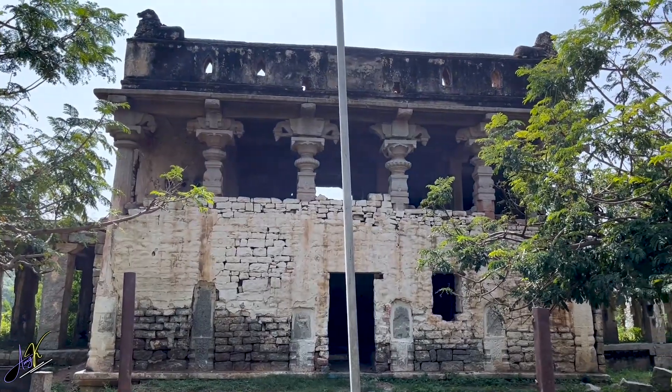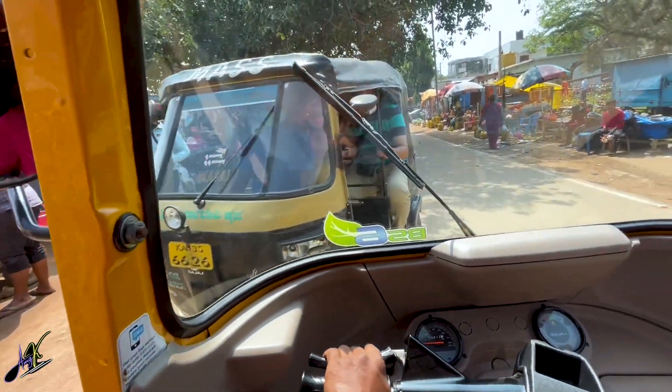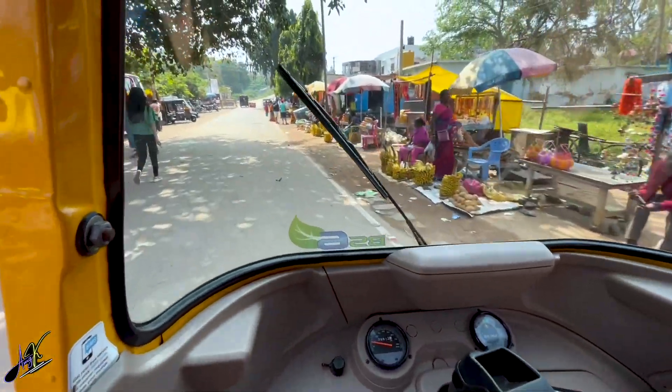Having coconut water here before going to the next spot — we have to walk a lot and currently it's 11:30, so it's pretty hot as well. After having coconut water, we hired a rickshaw which would take us to the parking lot where our car was parked.